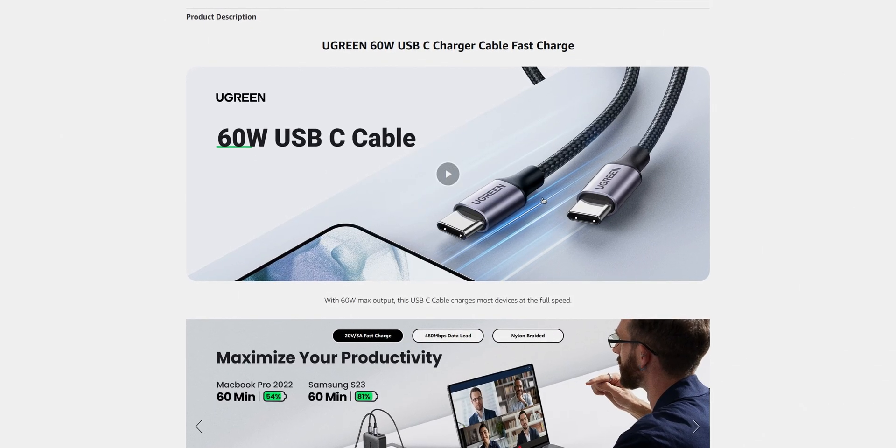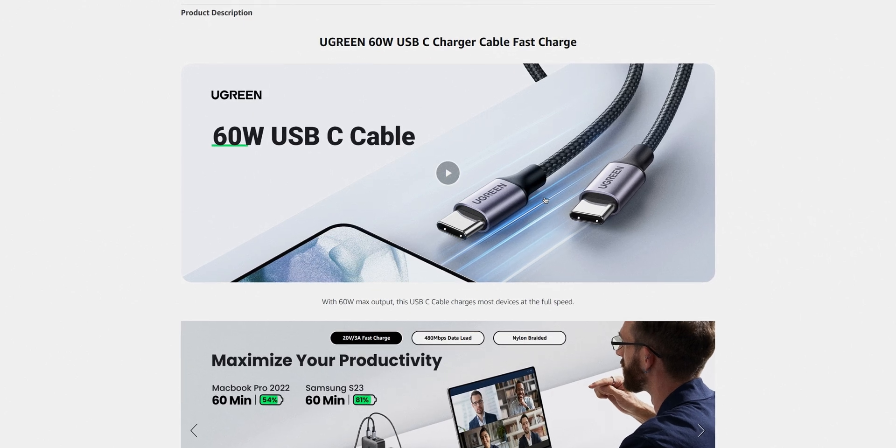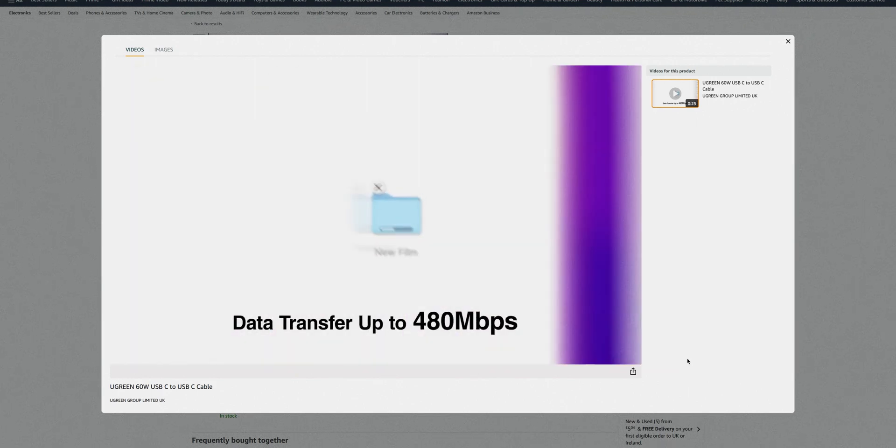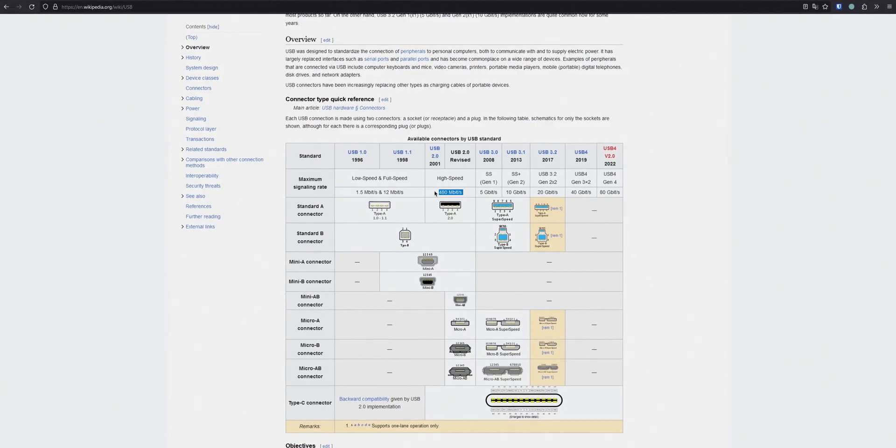Then you're much more likely to come across cables that quote up to 65 watts of maximum power transfer, which might not be enough for your laptop. Or you'll come across cables that quote very fast transfer speeds, and then they'll say 480 megabits a second — which for the uninitiated, that's USB 2.0 speeds from the year 2000. So that's really no good, particularly if you use that for an SSD, it'll just be too slow. You really start to get a sense that the market is confusing on purpose.